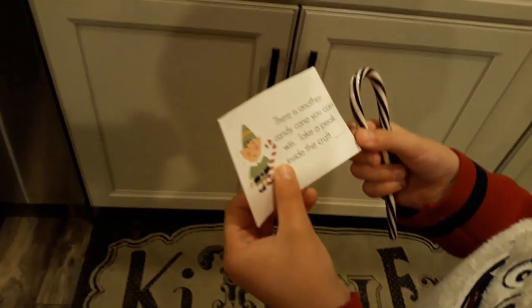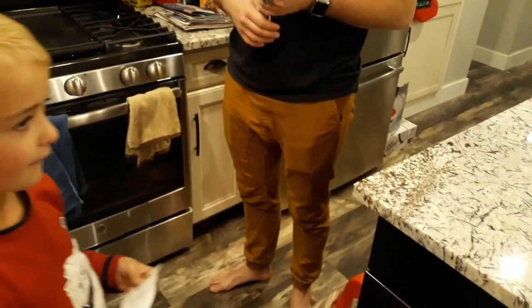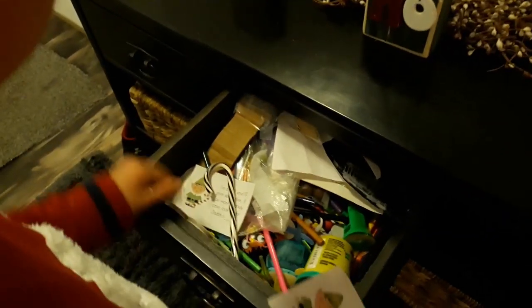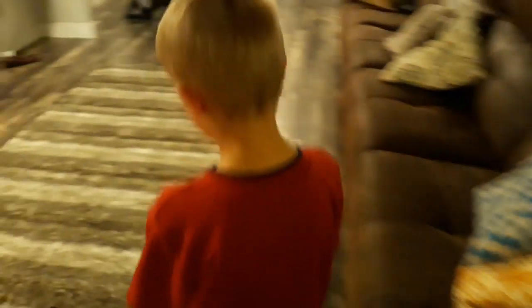There is another candy cane clue: 'You can win — take a peek inside the craft bin.' Where's your craft drawer? Over by the front door? Let's go look. Check your middle craft bin drawer — oh, there's another one! Pull that one out. It says: 'I'm an elf and I'll give you a clue — if you want a candy cane, look inside daddy's shoe.' Why is one of my shoes randomly over here? Whoa, another candy cane!